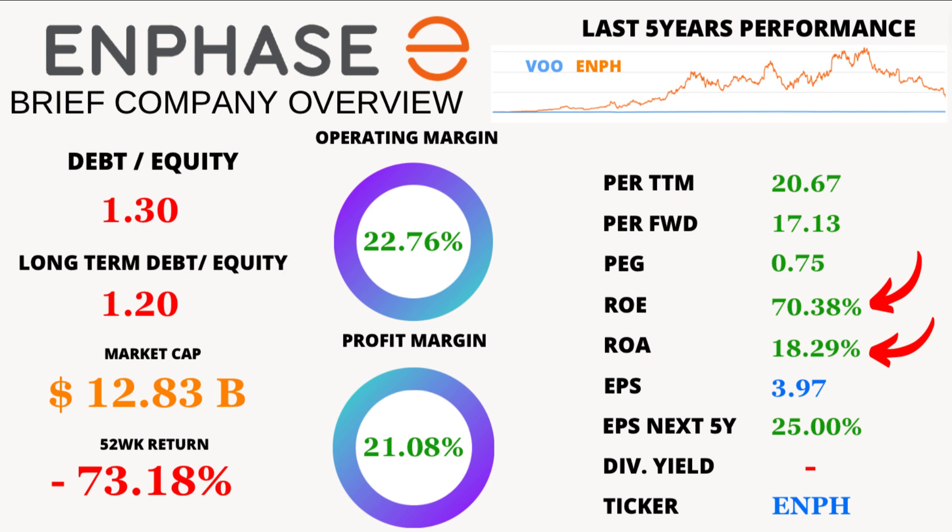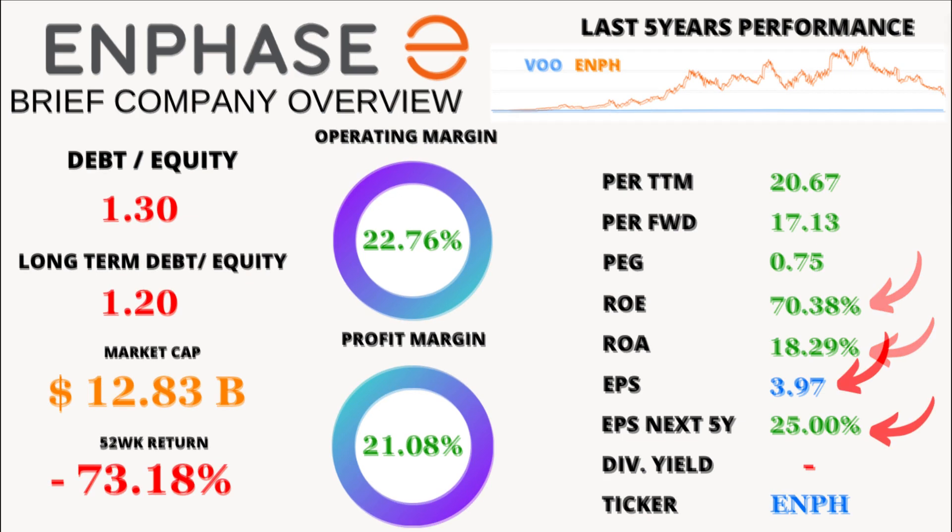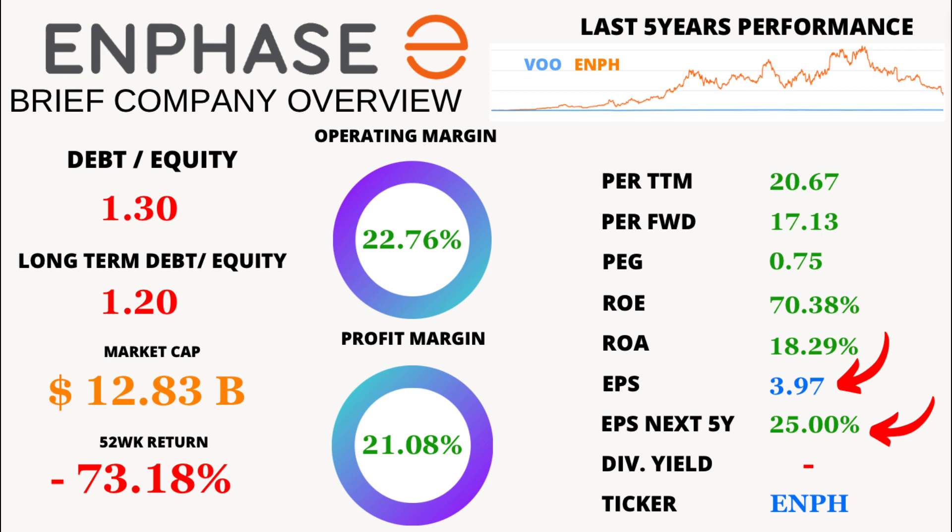Enphase Energy is no slouch in the profitability department. With a return on equity of a staggering 70.38% and a return on assets at 18.29%, this company knows how to make its assets work for it. The earnings per share, or EPS, is a solid 3.97, with a projected growth of 25% in the next five years. That's some serious financial firepower.